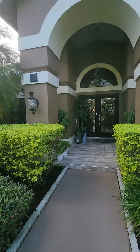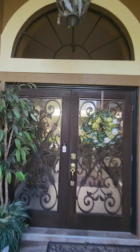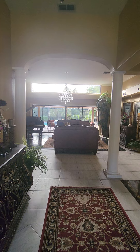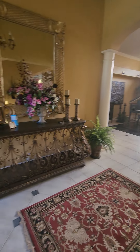The community is so cute. Here is the entrance way.